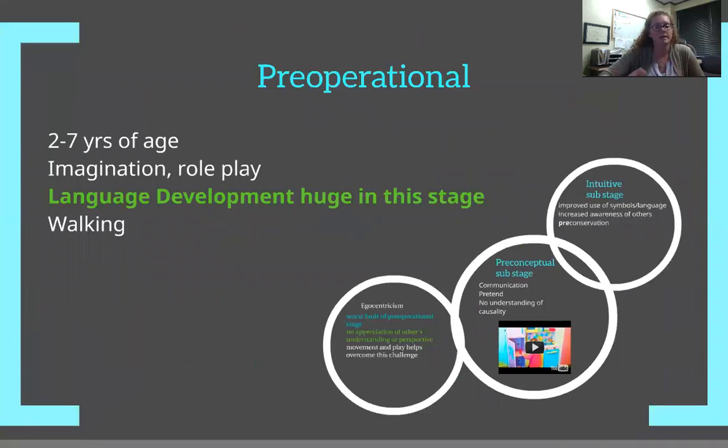The next big stage is the pre-operational stage, between two and seven years of age. We're getting a broader scope because development slows down a little bit. In this phase, we're going to see their ability to be creative and to use their imagination — not everything has to be presented to them to be able to play. Language is a big component of this phase. They're able to talk, communicate, form sentences, ask for what they want, and have conversations, which affects not only cognitive development but also social development.